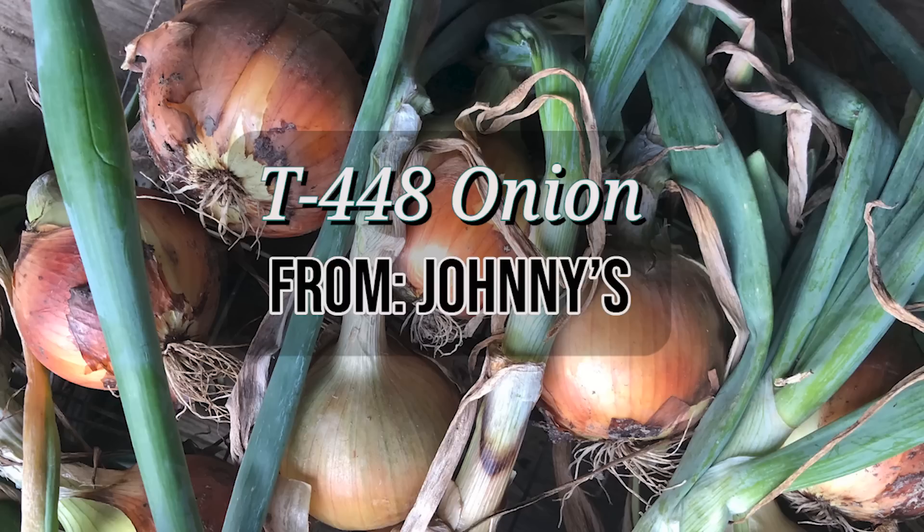In my overwintered onion trials, Bridger was second only to this next variety: T448 Onion. Boring name, great overwintering onion. This yellow onion had the largest bulbs of any in my overwintering trials, the highest resistance to bolting, and really thin necks — which I like because that allows the onions to cure down and store better. The one downfall is that T448 does not work well for me as a spring-planted onion, so I'd really only use it in that overwintering time slot. Interestingly, the breeding company mentioned it was best suited for the Pacific Northwest Columbia Basin or Eastern North Carolina, but I found it performs really well here in Ohio.